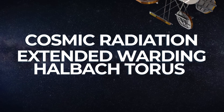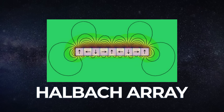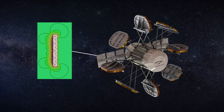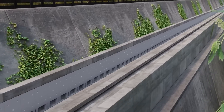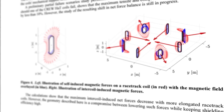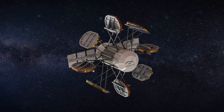It wasn't until 2022 that we saw the lowest-weight version: superconducting rings in the Cosmic Radiation Extended Warding Halbach Torus, or CREW HAT. The Halbach array is a special arrangement of magnets that amplifies the field on one side while cancelling it on the other, used in applications like magnetic levitation trains. Each semi-elliptical array faced either directly outward or perpendicular to the crew quarters, producing an enhanced external magnetic field that diverts cosmic radiation while producing close to no magnetic field inside the astronauts' habitat.